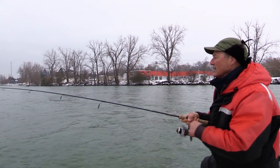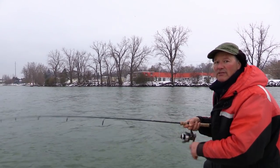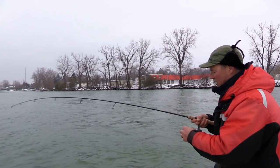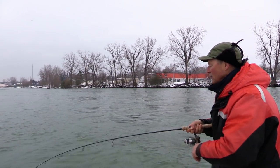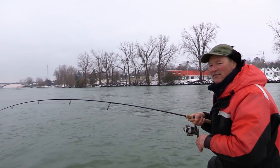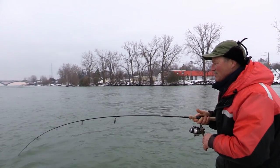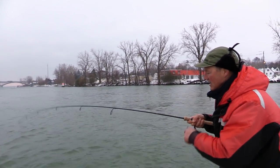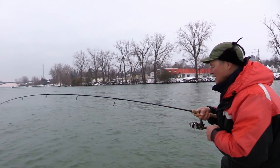The temperature right now is hovering around zero, just around freezing. Braided line is okay to use right now, but once you get below zero and into freezing temperatures, forget about braided line. It doesn't perform well — the water grips the line and it all freezes up on you.